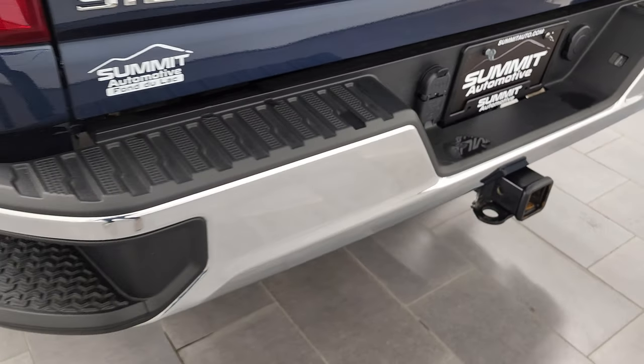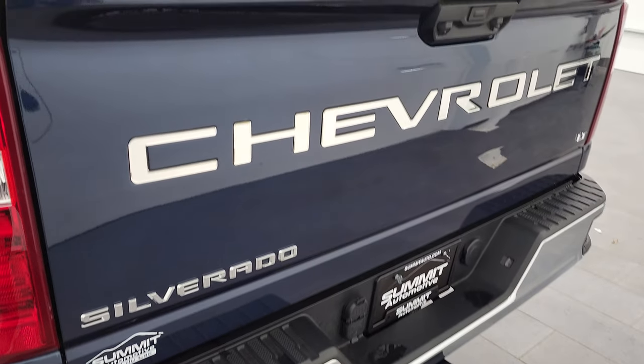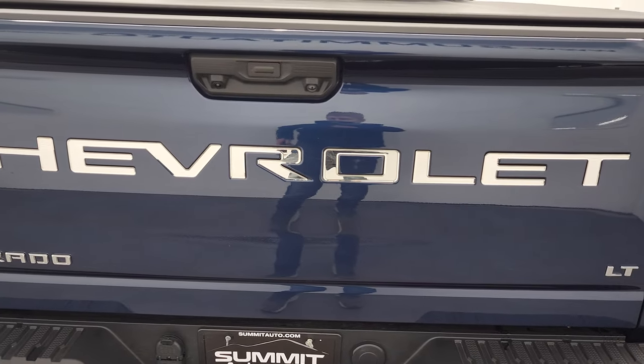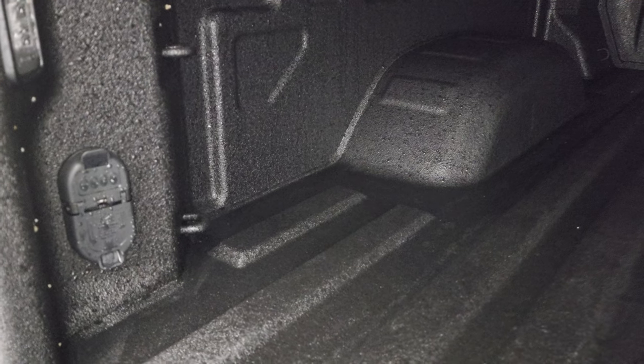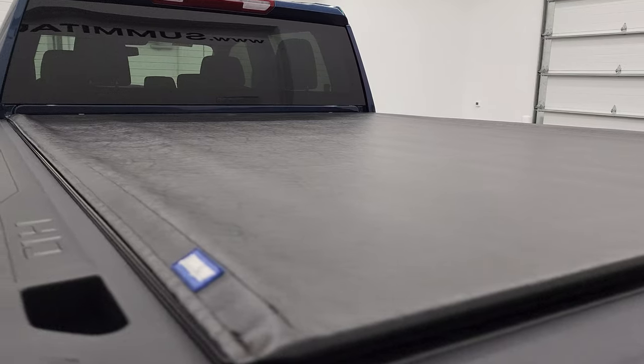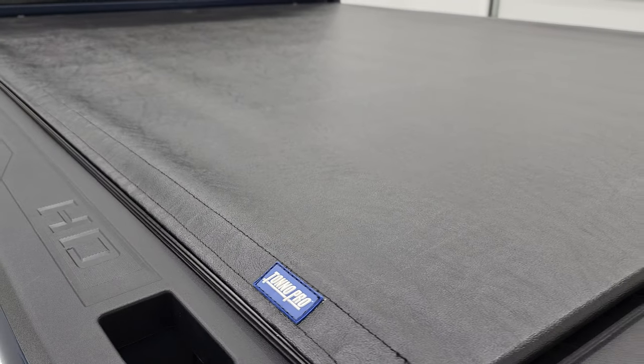Full towing package which includes a receiver hitch, 4 pin and 7 pin wiring. The tailgate is in very nice condition as well and it is a power drop-down tailgate — I've got the clicker right here and see how nice that works. Inside you have a very nice spray-in bed liner. Very clean back here. It does have LED bed lighting and you do get 4 pin and 7 pin wiring, so if you ever wanted to put a gooseneck or fifth wheel back here you'd be all set up for the wiring already. Tailgate shuts nice and solidly and you do get a Tonneau Pro soft tonneau cover that is in excellent shape.